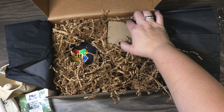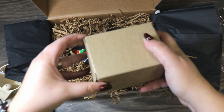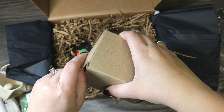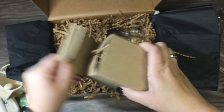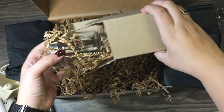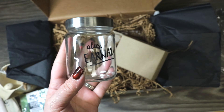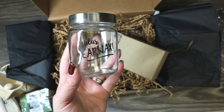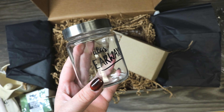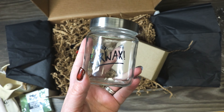We've got a little box here — oh my gosh, this is so cute! It's a q-tip holder that says 'Alas, Earwax.' That is just adorable. I love that — it's going to be super cute with little q-tips in it.